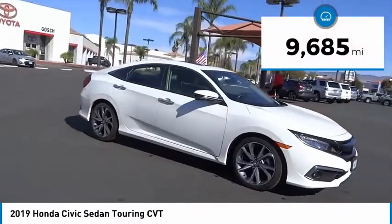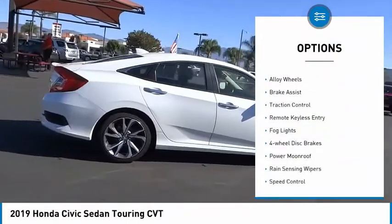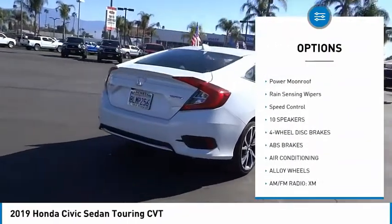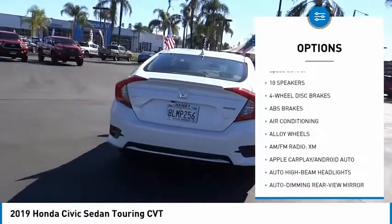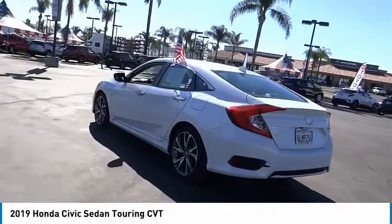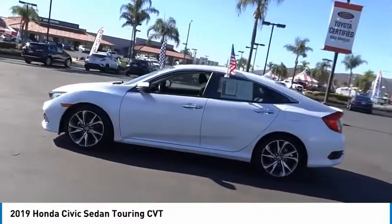This vehicle has less than 10,000 miles. Here are some of this vehicle's great options: electronic stability control, alloy wheels, brake assist, traction control, remote keyless entry, fog lights, four-wheel disc brakes, power moonroof, rain-sensing wipers, speed control. Your new ride is just a phone call away.